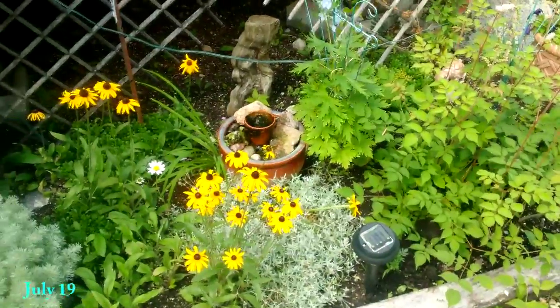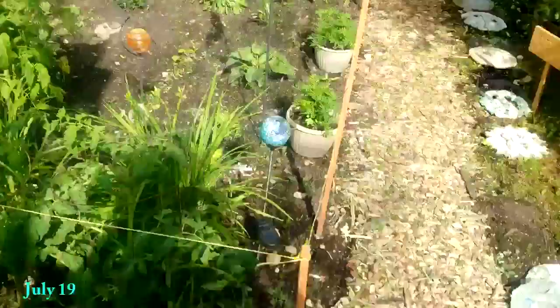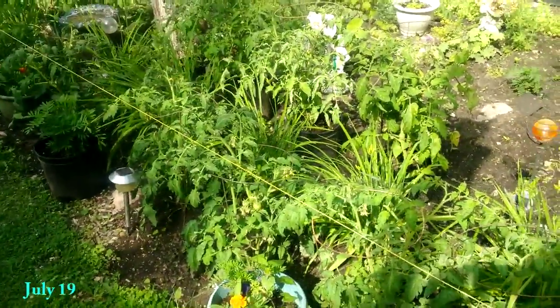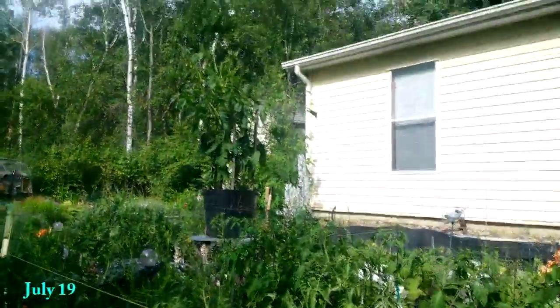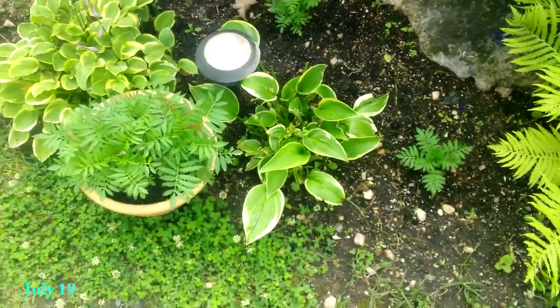It's July 19th and things are starting to bloom. Here's a shot of the tomatoes, and the daylilies are actually starting to bloom as well. Everything's growing pretty thick and massive. As you can see, there are some tomatoes growing here and a big giant tomato in a pot up there.